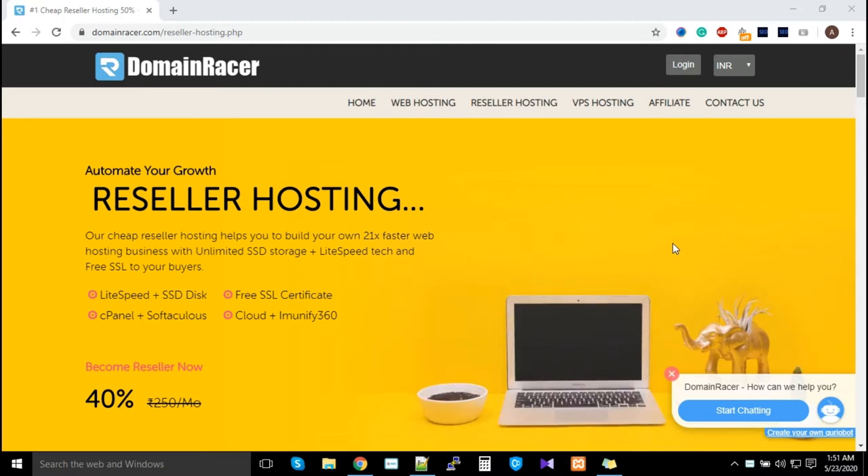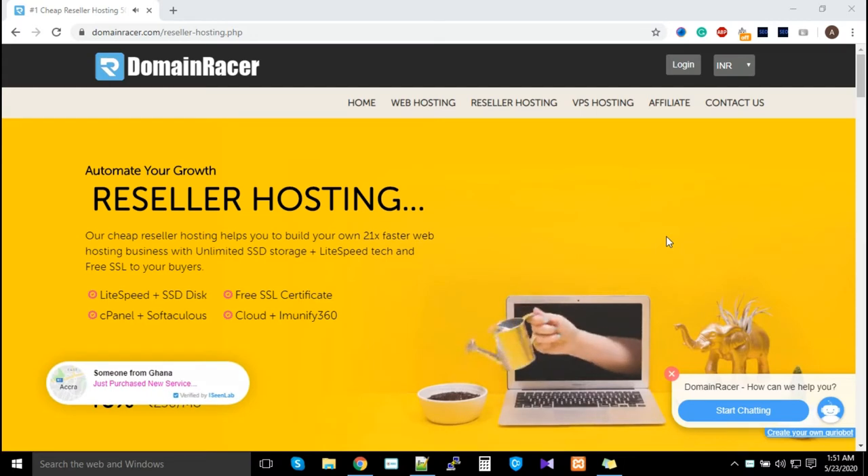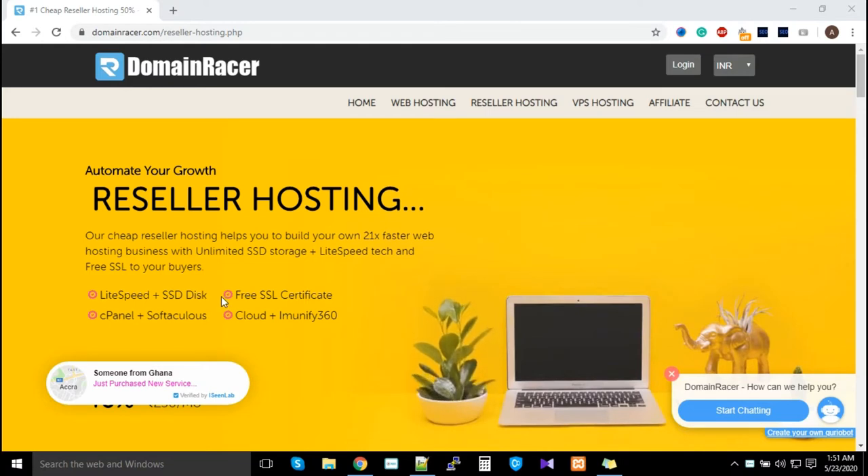Let's begin. There are a few features that we offer commonly, and extra features beyond what other hosting providers offer. LiteSpeed and SSD storage — LiteSpeed gives you the fastest performance and SSD gives you 3x faster performance. Mixed together, you get even better speed.